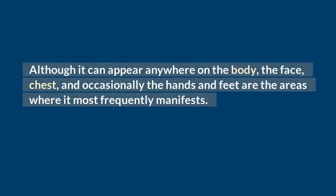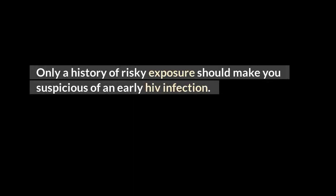Does HIV cause chest rash? Although it can appear anywhere on the body, the face, chest, and occasionally the hands and feet are the areas where it most frequently manifests. It might also result in mouth sores. Only a history of risky exposure should make you suspicious of an early HIV infection.